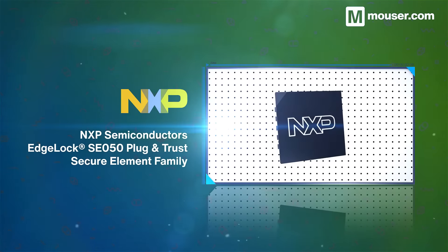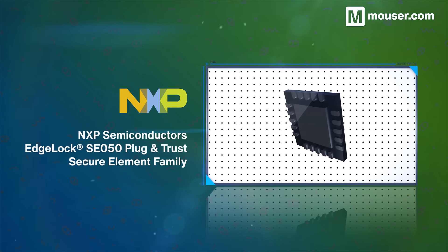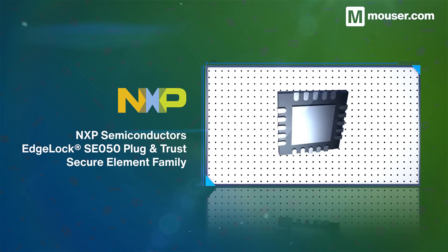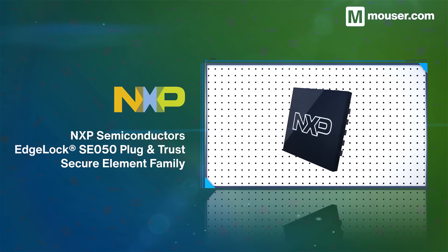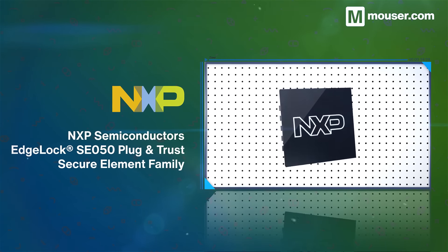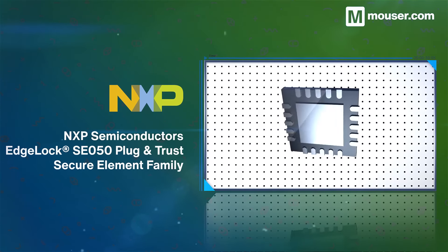Sensors are another easily compromised element of embedded design. The NXP Semiconductors EdgeLock SE050 Plug & Trust Secure Element family combats this issue. They integrate easily with different MCU and MPU platforms and can be connected to security-critical sensors, including trusted, tamper-free data collection.